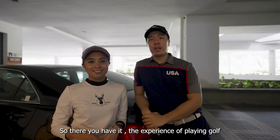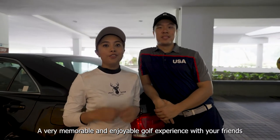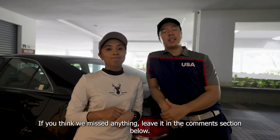So there you have it — the experience of playing golf at the golf course from start all the way to finish. I hope that you guys are going to have a very memorable and enjoyable golf experience with your friends. If you like this video, give it a thumbs up. If you think we've missed anything, leave it in the comment section below.